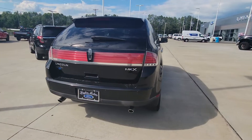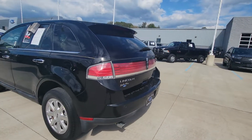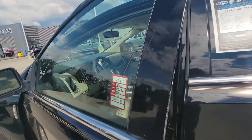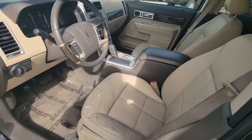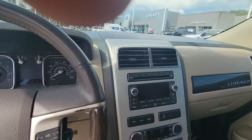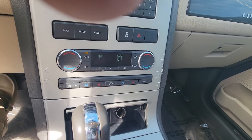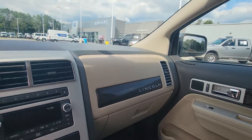It does have crash sensors in the back bumper. Going to the inside, it's got keyless entry, heated and cooled seats — that's always nice — dual temperature control, and a CD player. This thing is comfortable.